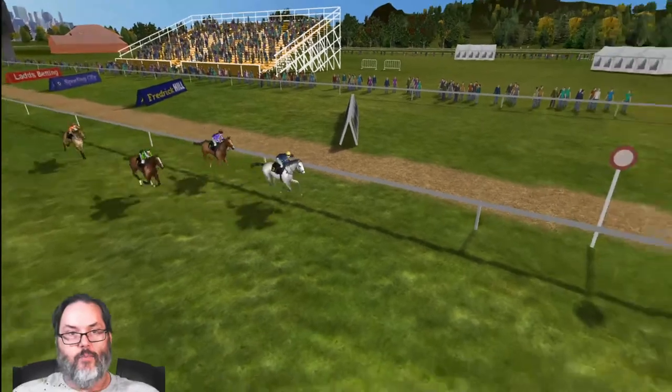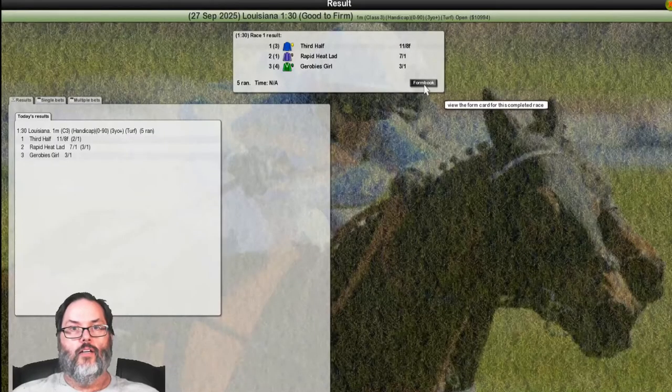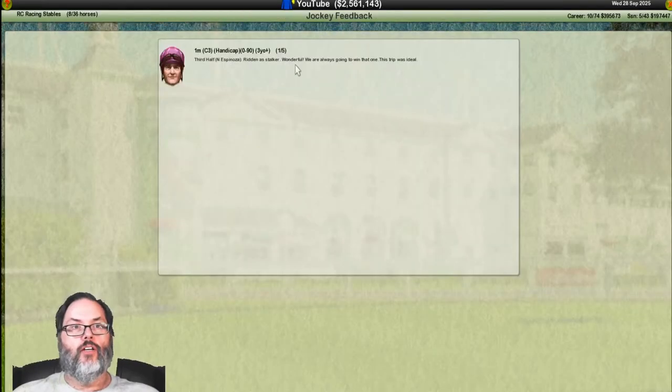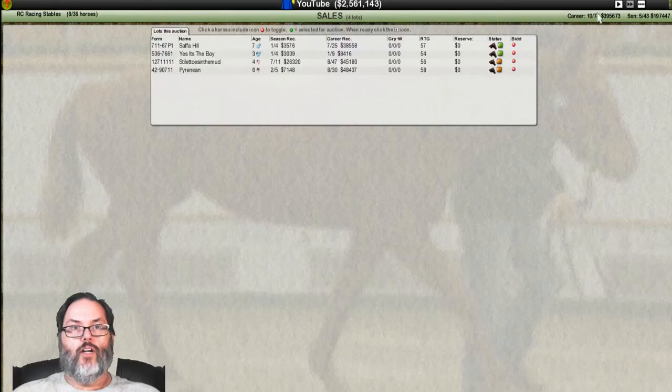Third Half takes the lead at the wire and gets the victory — incredible! A great run. Not a lot of prize money at $6,500, but the notes say: disputed lead early, led before halfway, inside the final half furlong, driven out — running full out giving it everything. Written as a stalker. That was a really good call from the commenter who suggested it.